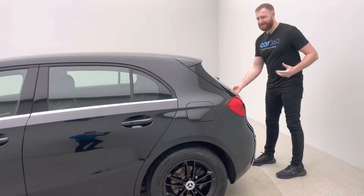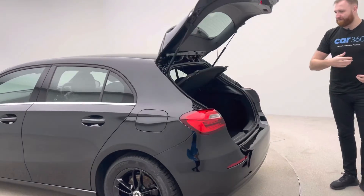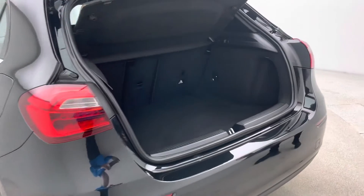Just as important as the exterior is the interior. You can see you've got the boot there — loads of room as well, which is always good.